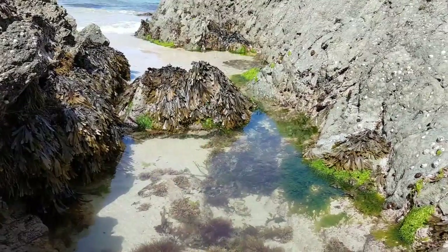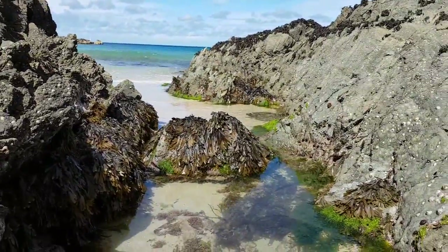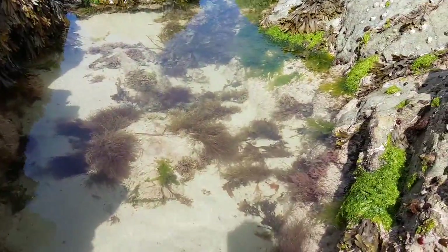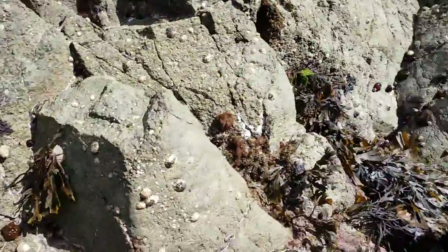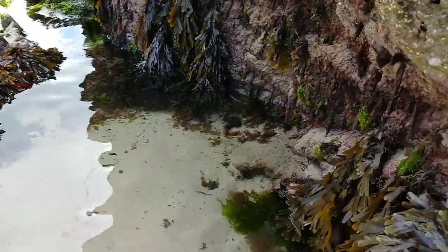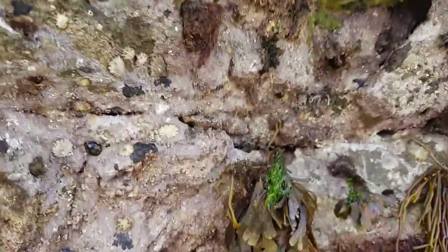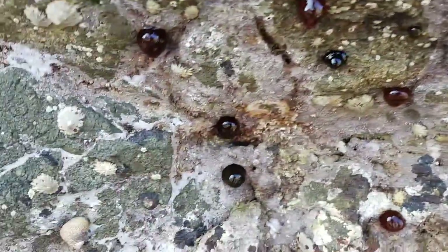Hey guys, Mark back here from Mark's Aquatics. Today we're down on a Corblitz beach and we're going to be looking through this tidal pool here which stretches all the way across and all the way behind me - some fantastic little nooks and crannies full of anemones stuck all over the rocks, different types, which are all closed up at the moment because the tide's out. But the tide's on the turn now so we've got a certain amount of time to go checking around.